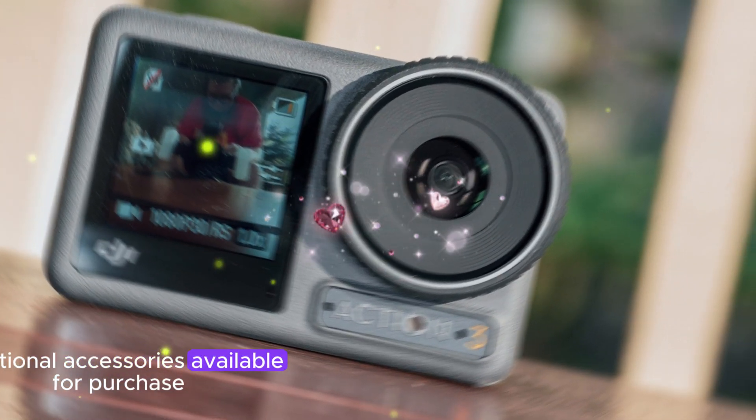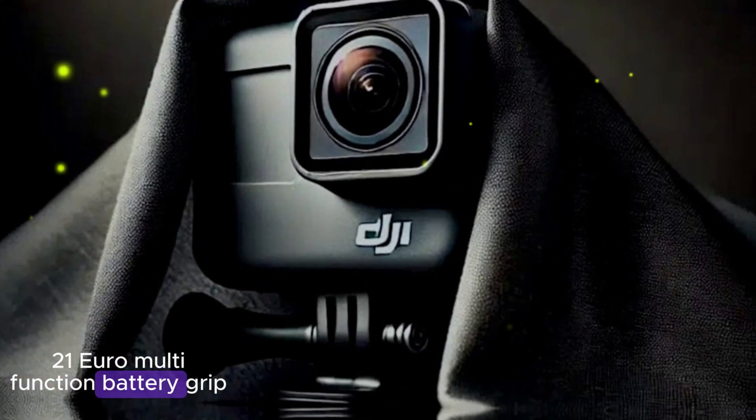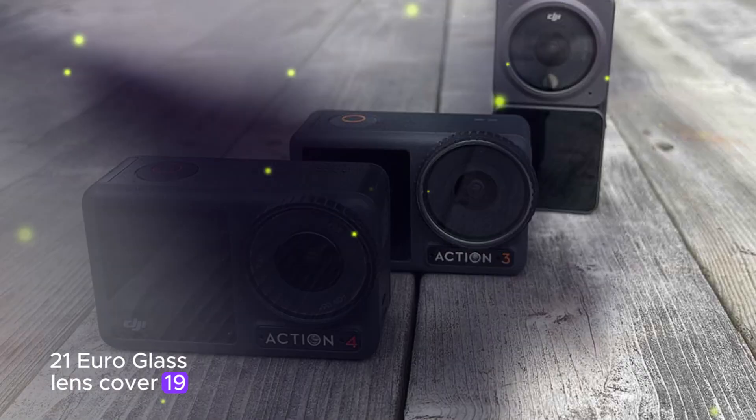Additional accessories are available for purchase separately: a flexible mount grip at €21, a multifunction battery grip at €99, a helmet chin mount at €9, an old shoe expansion kit at €21, and a glass lens cover at €19.